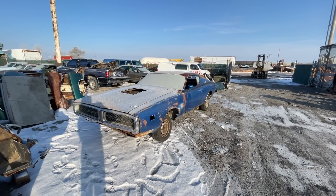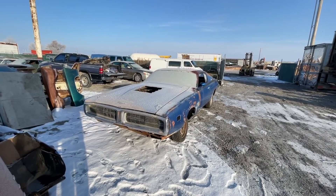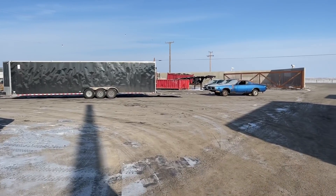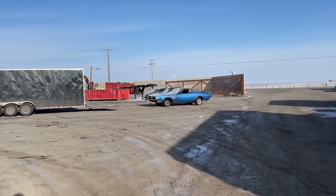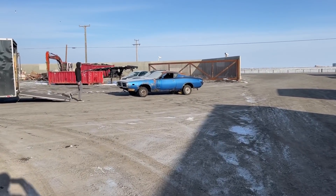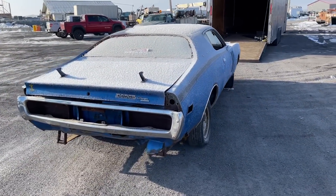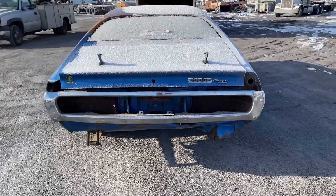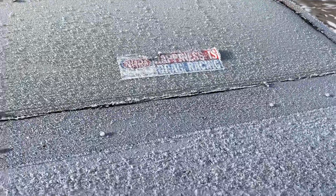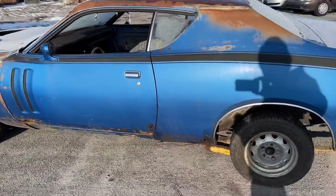Hope you guys enjoyed the videos that I did make with this car in it, and hopefully we'll get to see it again. Thanks for watching. Well, it's getting loaded.